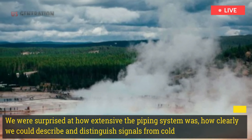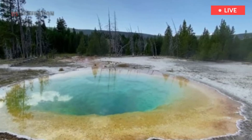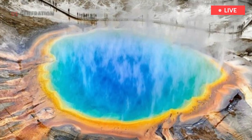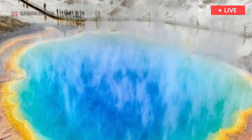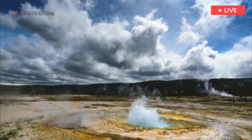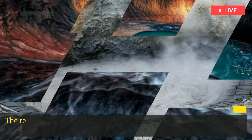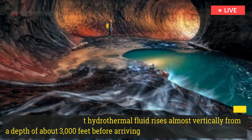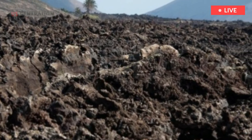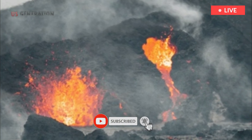"We were surprised at how extensive the piping system was, how clearly we could describe and distinguish signals from cold and hot liquids, and that there was a gap in the piping system in the middle of Yellowstone. Additionally, we were surprised that we could find many areas of clay, and this marks the top of the vertical channel for hot liquids." The results show the hot hydrothermal fluid rises almost vertically from a depth of about three thousand feet before arriving at the main hydrothermal field, where it mixes with groundwater from within and beneath the lava flows.